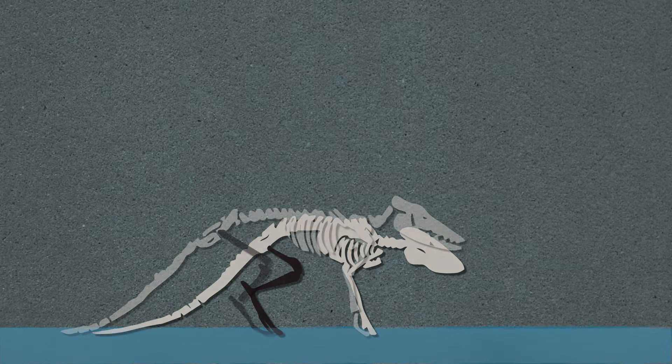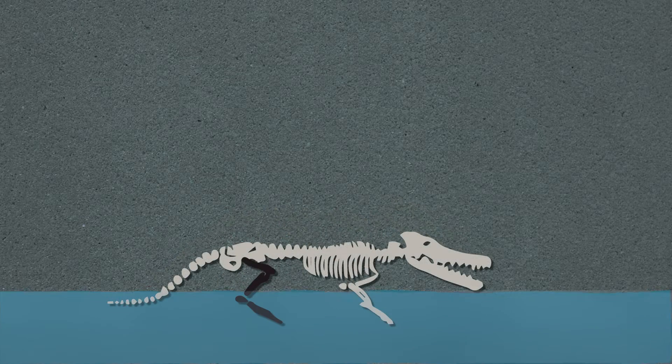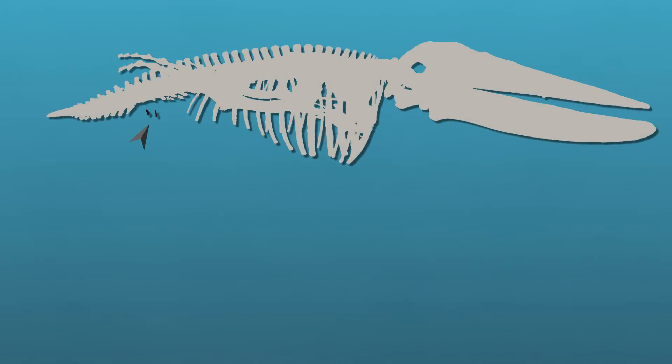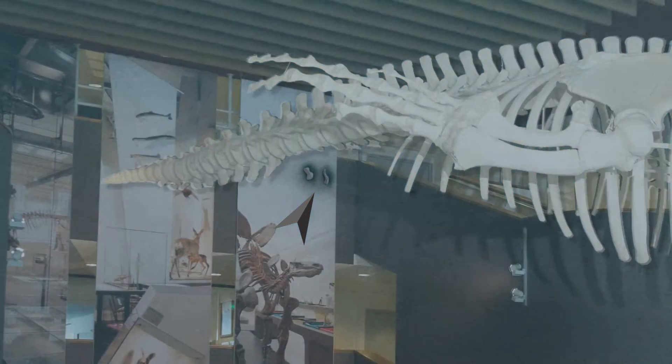Did you know that its ancestors lived on land and had four legs? You can see the proof here — these are the remains of hind legs.